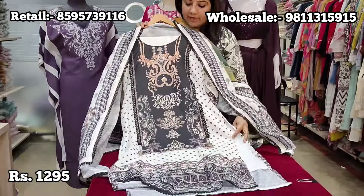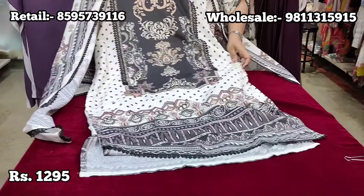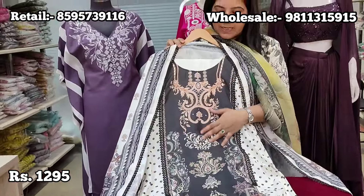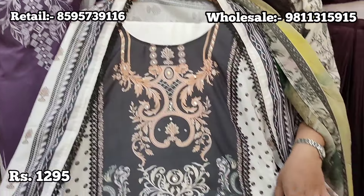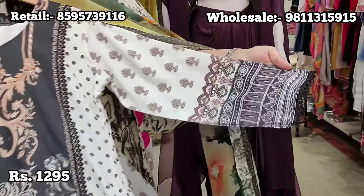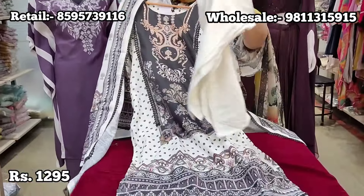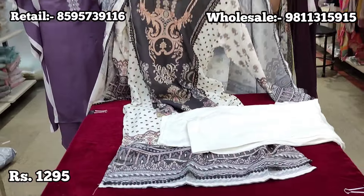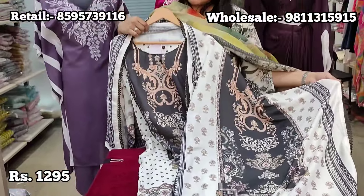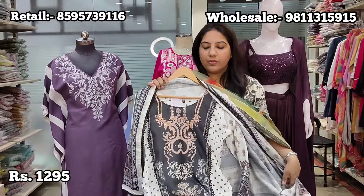The next article is another muslin fabric piece with pure malmal lining — a digitally printed Pakistani-style suit in a classic black and white pattern. The neck has a digital print in black with a polka print in white, and similar printing on the hem with interesting full-sleeve pattern and lace work. Teamed with white viscose pants and a very pretty muslin dupatta with digital print and lace detailing. Size 38 to 44, retail price ₹1295.